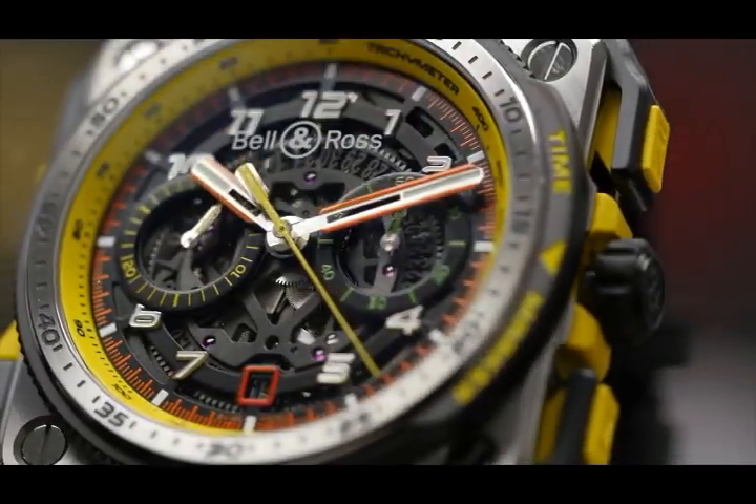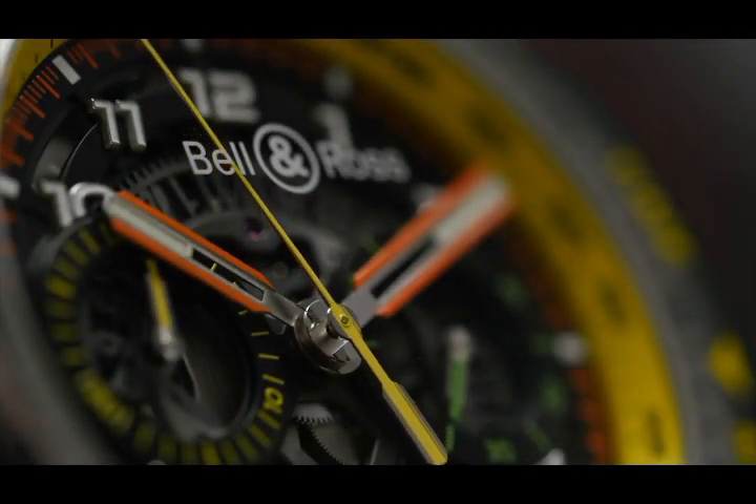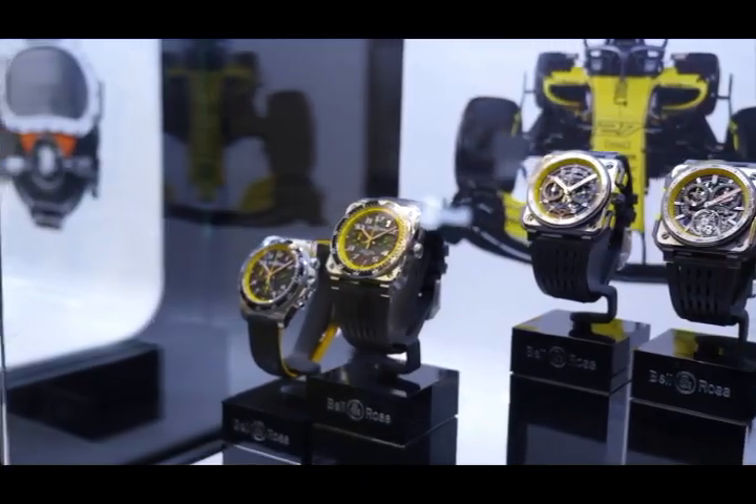For an artisanal watchmaker, just as for a mechanical engineer, every millisecond counts. This year we present three levels of sophistication with the chronograph 0394, the X1, and its tourbillon version.